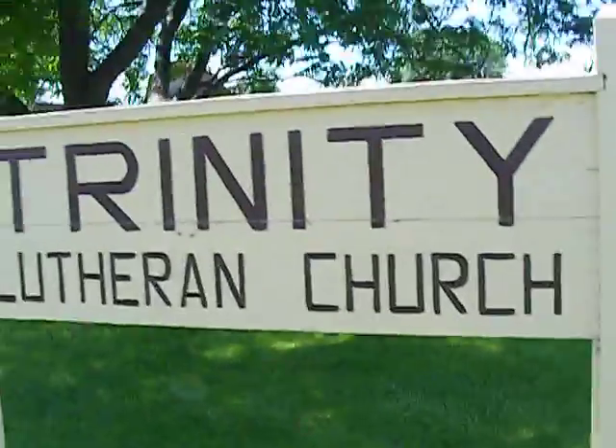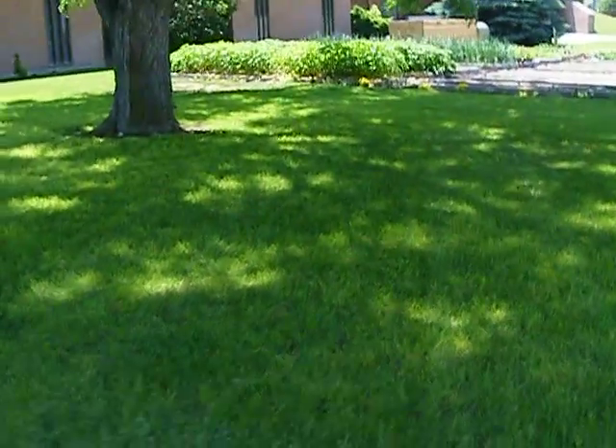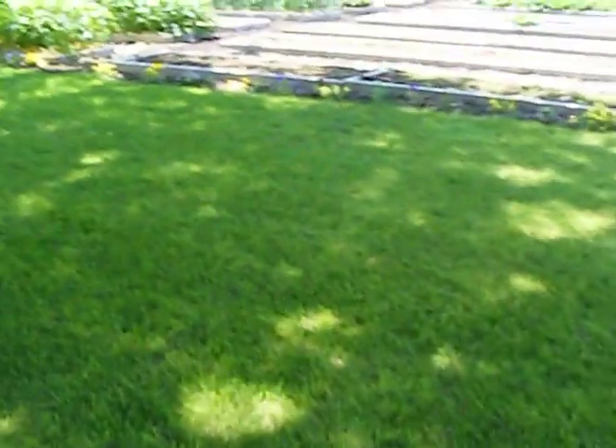Hello, we're back at the Trinity Lutheran Church showing the progress. This must be like week 6 or 7 — I haven't done it in a couple of weeks. We'll see what the garden looks like so far.